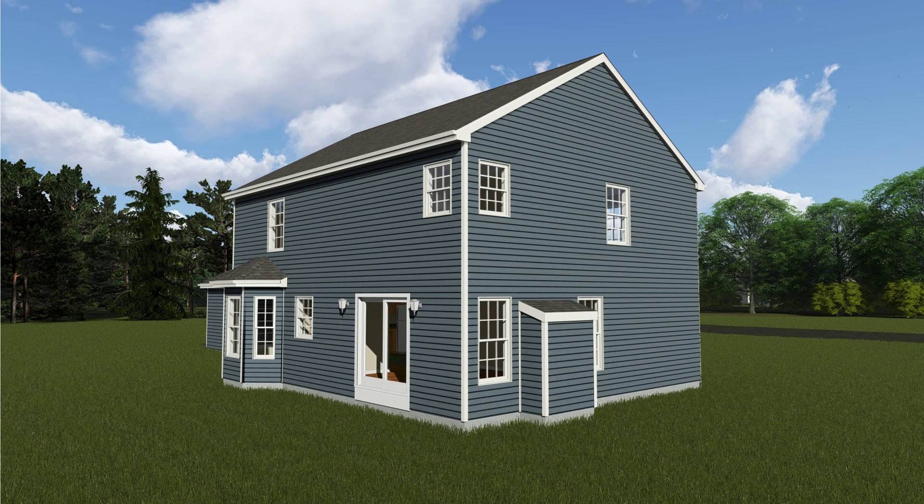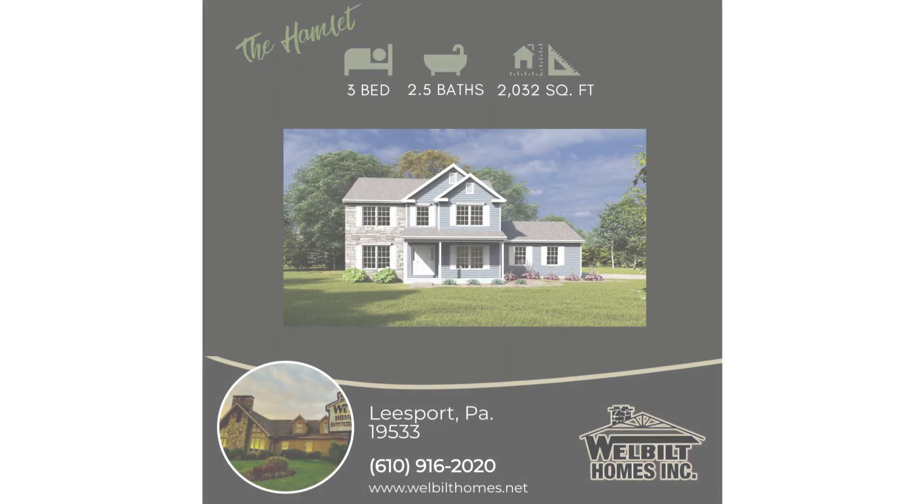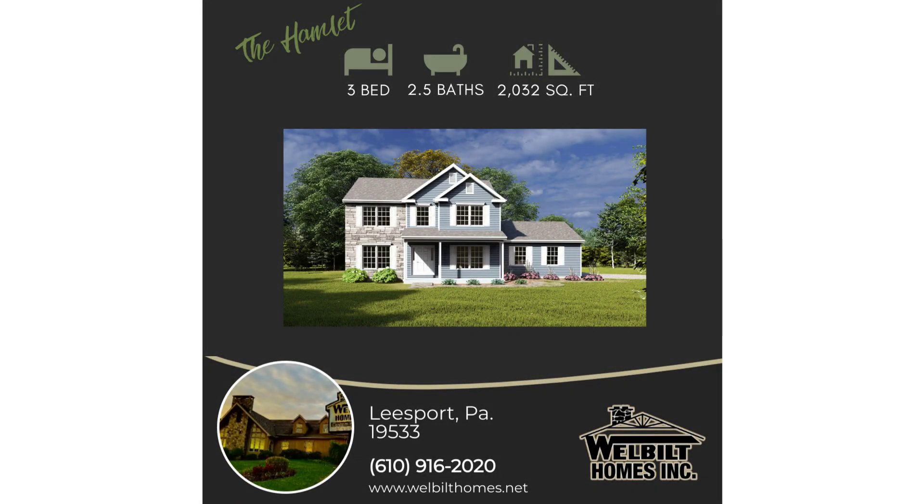Overall, the Hamlet combines style with practicality, providing a welcoming living environment. Families will appreciate its thoughtful design and spacious layout.